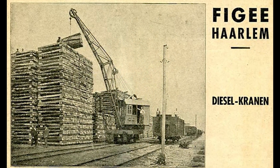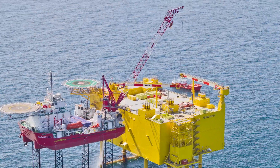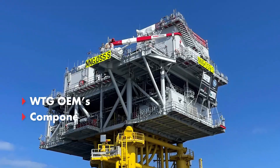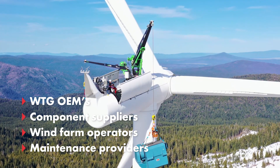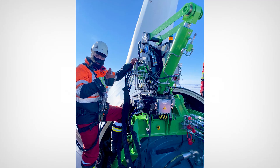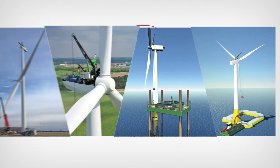As a trusted OEM since 1836, with over 4,500 cranes designed and built for the marine, offshore and wind industries, our up-tower cranes can help you, driving down overall costs of your wind farm maintenance. Are you ready to take your operational efficiency to new heights? KENS 4G is ready to support you.